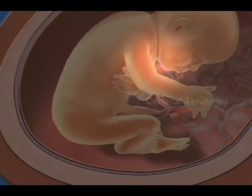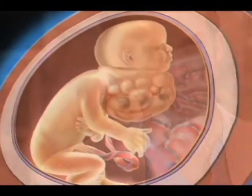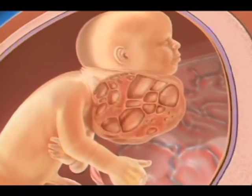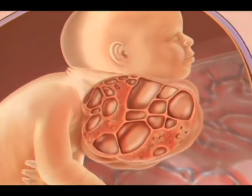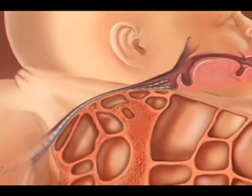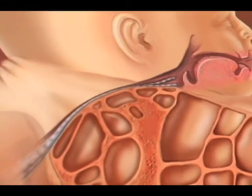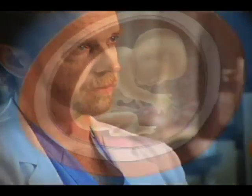A cervical teratoma is a teratoma that forms in the neck. Like other teratomas, they contain all types of tissue and can be cystic, solid, or a combination of both — many are a combination. The most common problem cervical teratomas cause is distortion or compression of the trachea and airway in the neck, so that after delivery there's no way for the baby to breathe. That's why we need to follow them closely and ultimately deliver them by an EXIT procedure to establish an airway in the fetus.